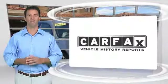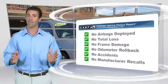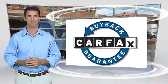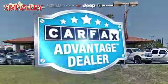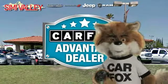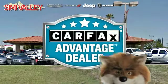Here's another high-quality vehicle with the Carfax Vehicle History Report. Be sure to find a complimentary copy of this report online or contact the dealership. This vehicle qualifies for the Carfax Buyback Guarantee. Just say show me the Carfax at Simi Valley Chrysler Jeep Dodge Ram, a Carfax Advantage dealer.